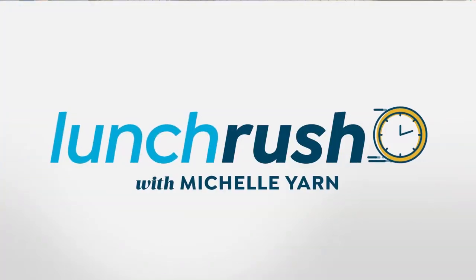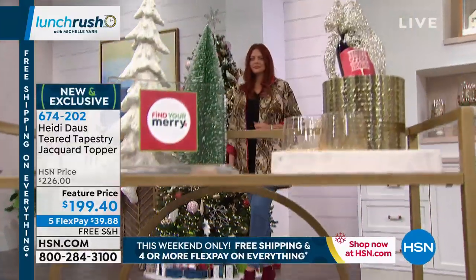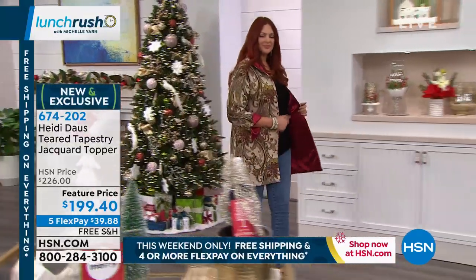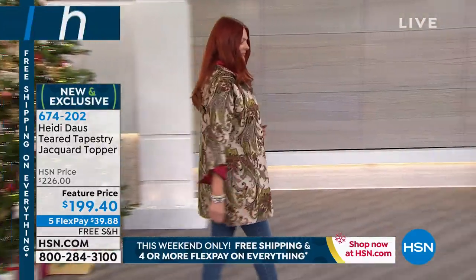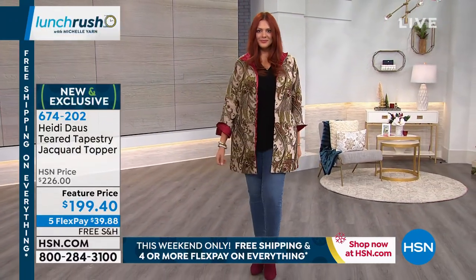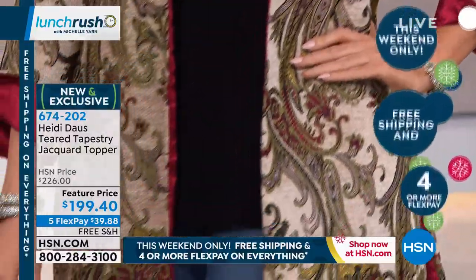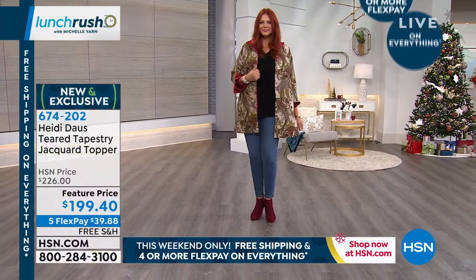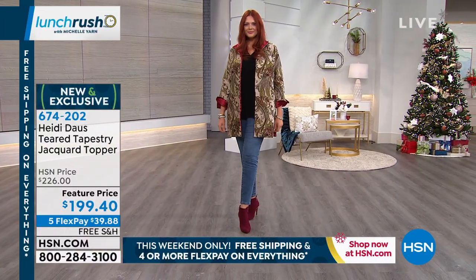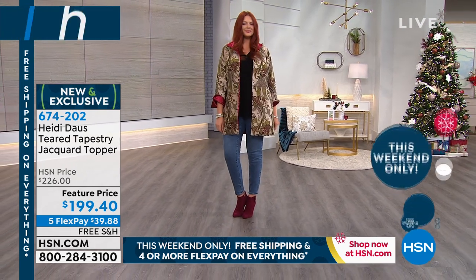You could have a potato sack underneath this and still look elegant and pulled together. It comes in sizes extra small through 3X and is 34 inches in length. Julia looks amazing — I love how she popped the cuff and collar back so you get those peaks of that beautiful Bordeaux red on the inside. Julia picked up those little red booties to really accentuate that. And this is just denim and a black top. You look like a million bucks.